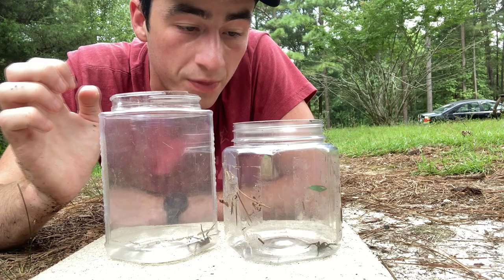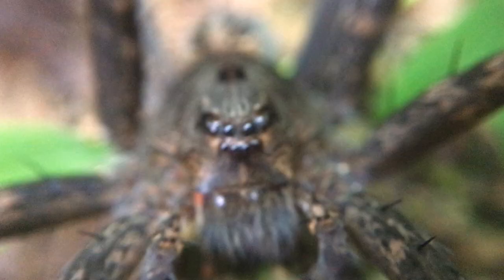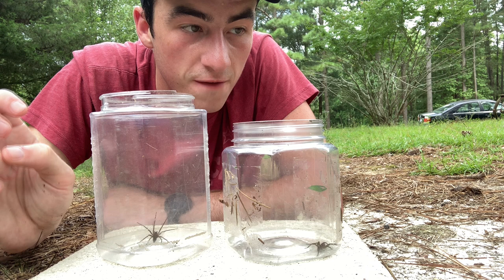Whereas the fishing spider, which doesn't use its vision quite as much, is going to have smaller eyes and they're going to be spread all over so that it can scan around for prey. The fishing spider is going to use more of its sense of touch — it's going to use those really long legs with lots of sensory hairs to pick up vibrations in the water or the surface that it's sitting on.